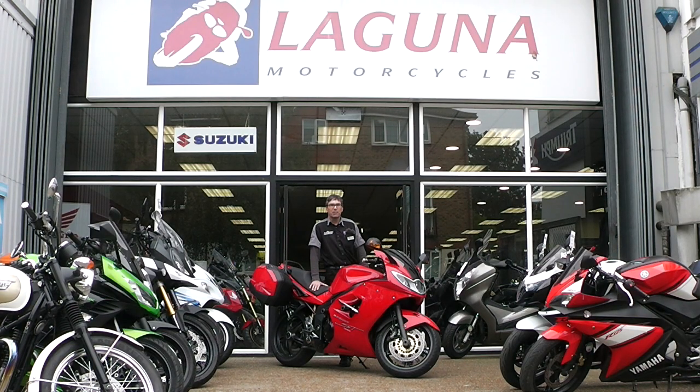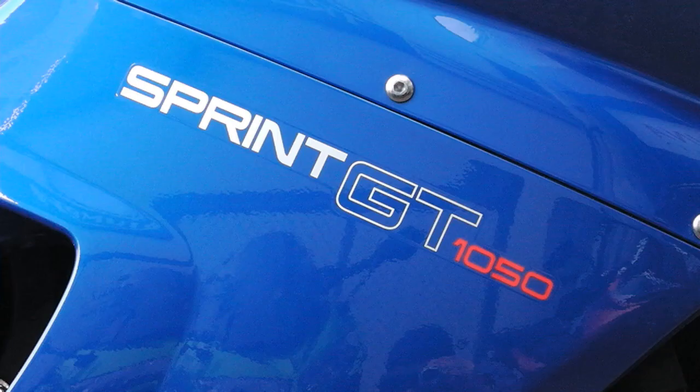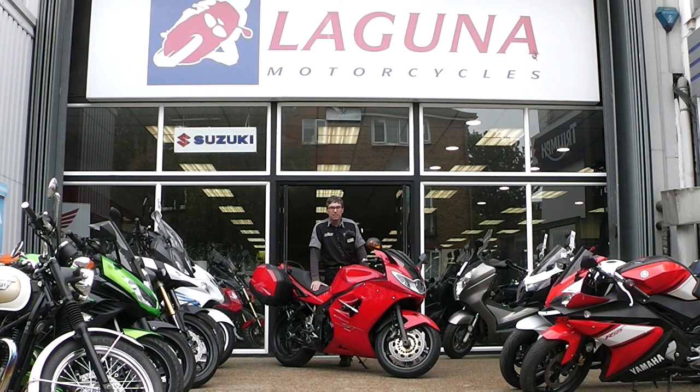Hi, I'm Andrew from Laguna Motorcycles in Maidstone, and today we're going to do a comparison between the Triumph Sprint ST and the Triumph Sprint GT, just to show you some of the differences between these two bikes. There's a few years between them — let's see what their differences are.